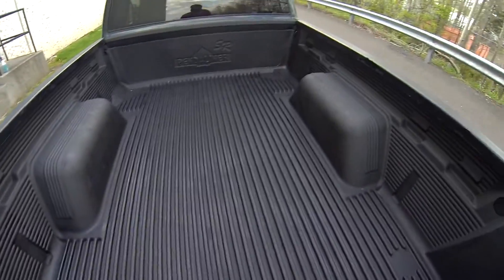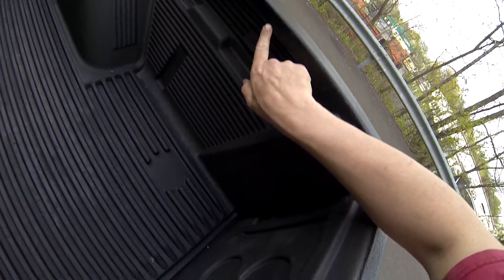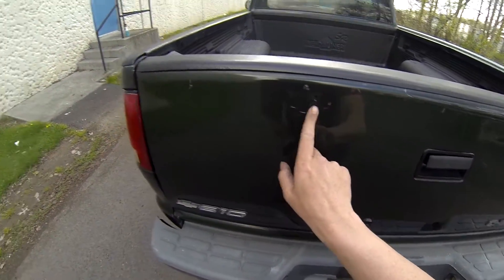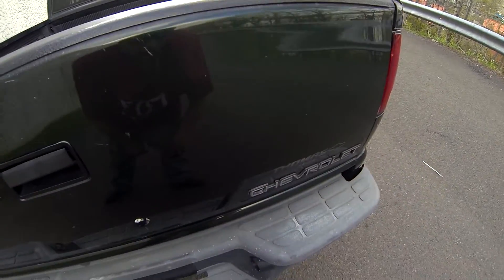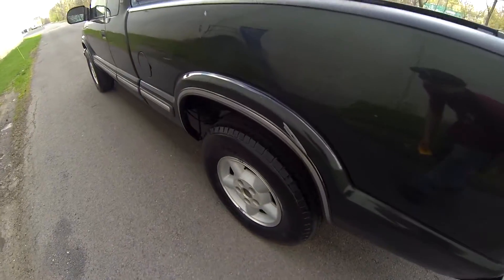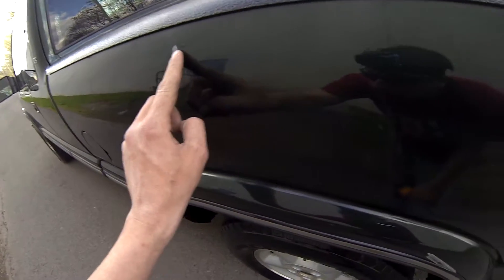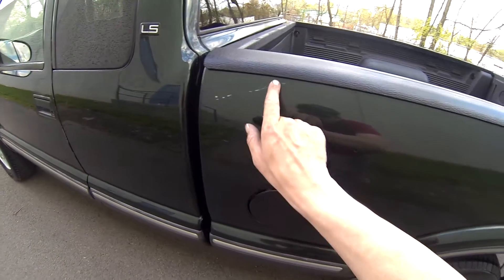You can see the bed is very clean. There are a few pieces of the bed liner that have chipped away here, and another one over there. The tailgate has some scratches in it. There's also a dent right here and then another smaller dent right here, and above that there's a paint chip.